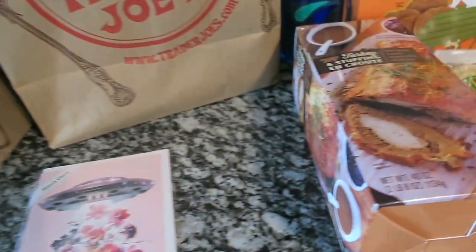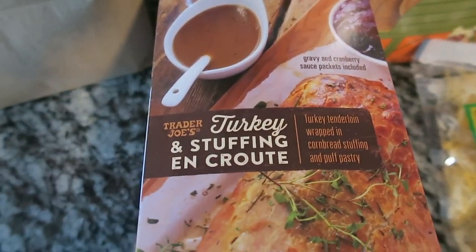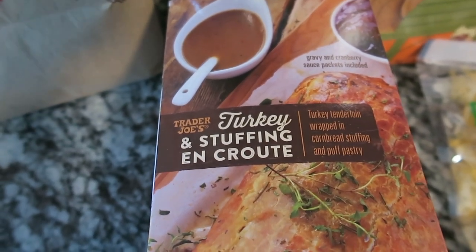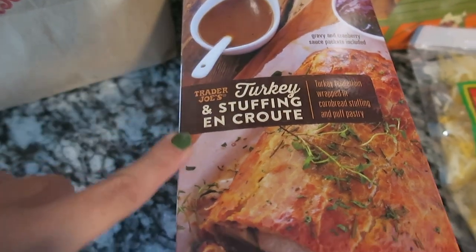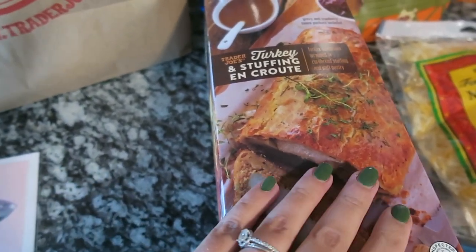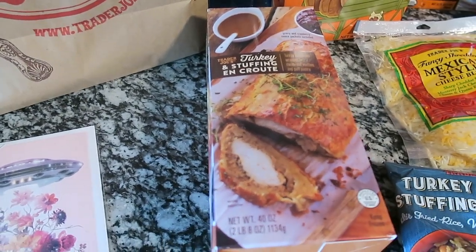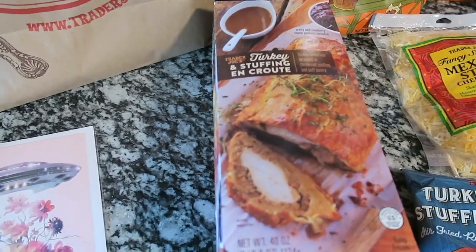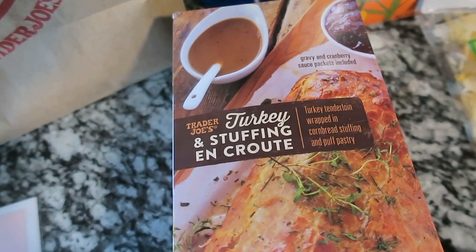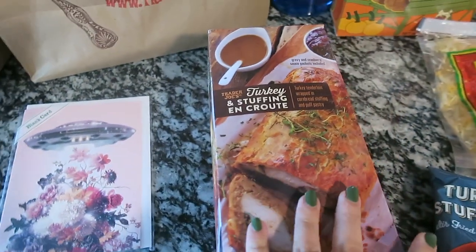One of my seasonal item favorites — I call it a turkey loaf. It's basically a beef wellington without the beef: it has turkey, comes with a little gravy packet, and it's wrapped in a puff pastry. It is so good. I bought two of these because they sell out super quick, so if you're at Trader Joe's get them now. This is actually going to be for my Halloween party — we make a grand meal for Halloween.